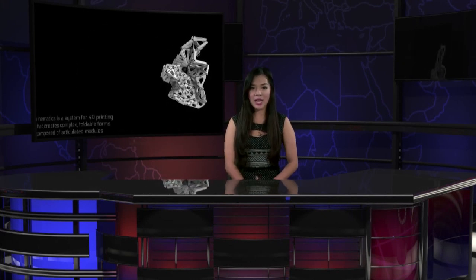Practically, Kinematics allows us to take any large object and compress it down for 3D printing through simulation. It also enables the production of intricately patterned wearables that conform flexibly to the body. This video highlights the process.